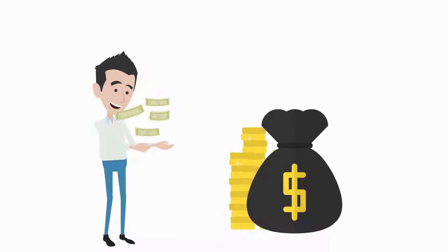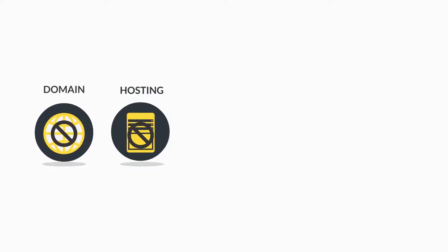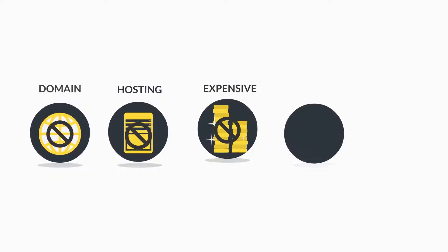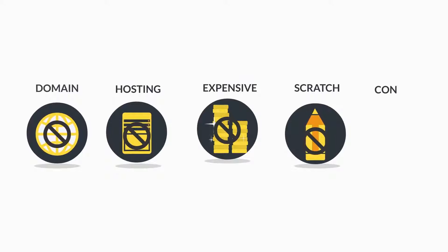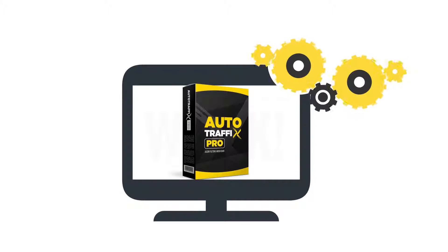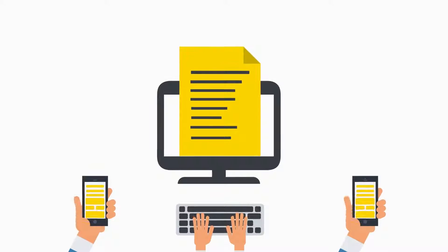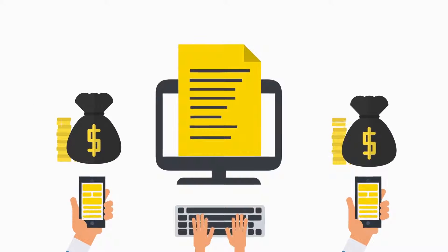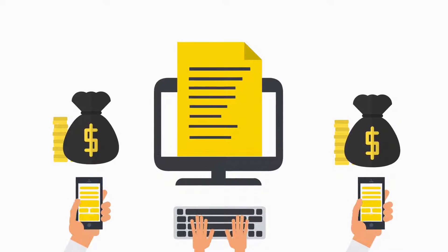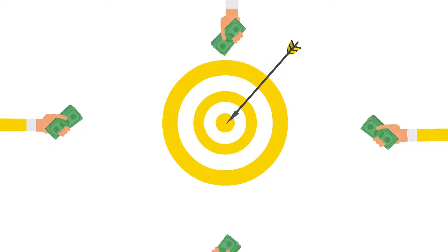You can create amazing affiliate review pages promoting various offers all at the same time, paying your commissions over and over again. You don't need a domain, you don't need hosting, you don't need expensive video software, you don't need to create videos from scratch, and you don't need to write any content at all. Your affiliate campaigns can be ready in seconds.